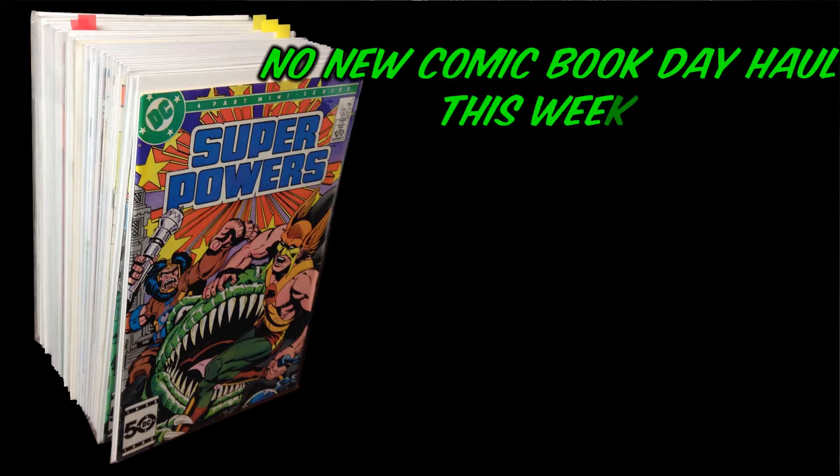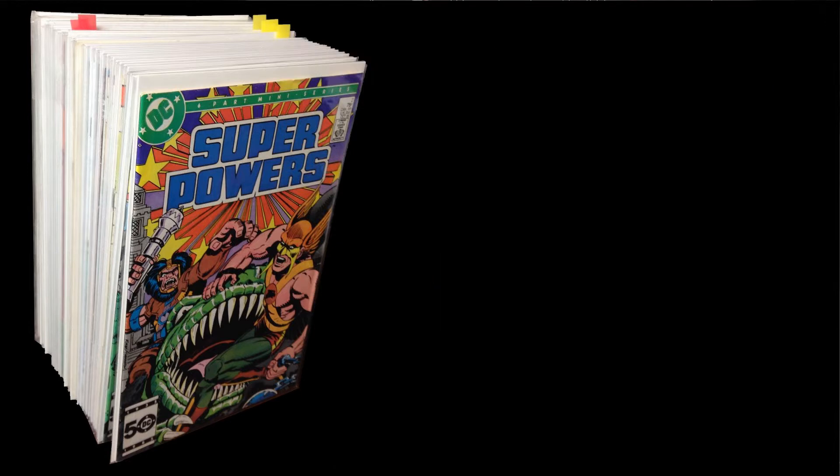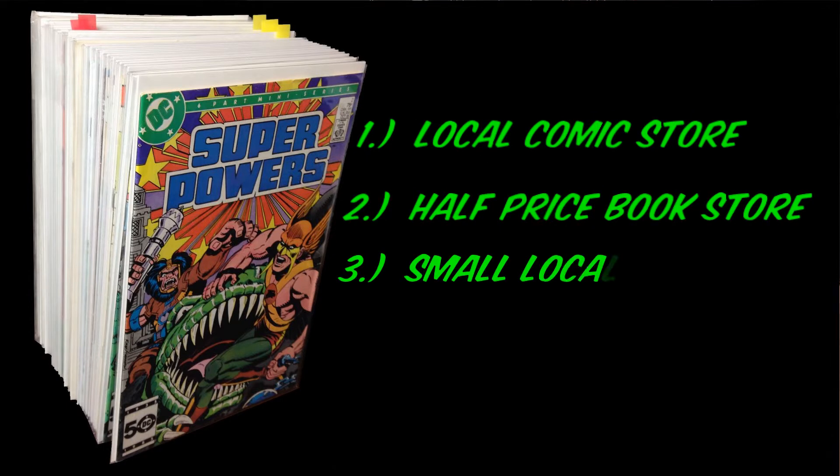Hey guys, what's going on? It's the Chenist. For this week, unfortunately I will be out of the country, so there's not going to be a new comic book day haul. Instead I have a back issue haul. This back issue haul came from three different sources: first was a LCS, second was a half price bookstore, and third was a small local con that occurred just a few weeks back.